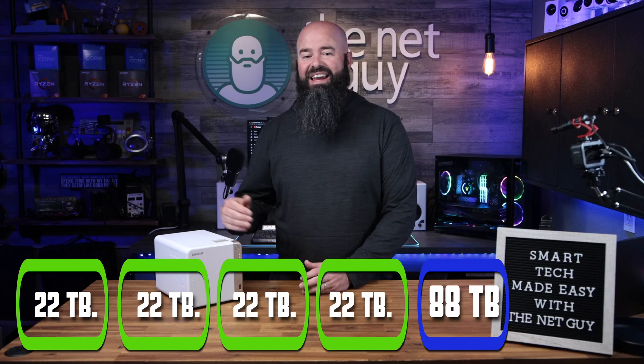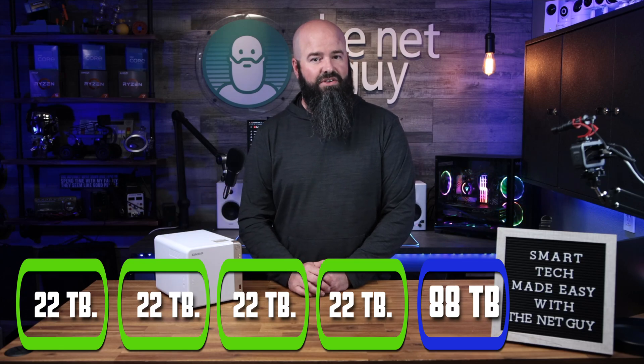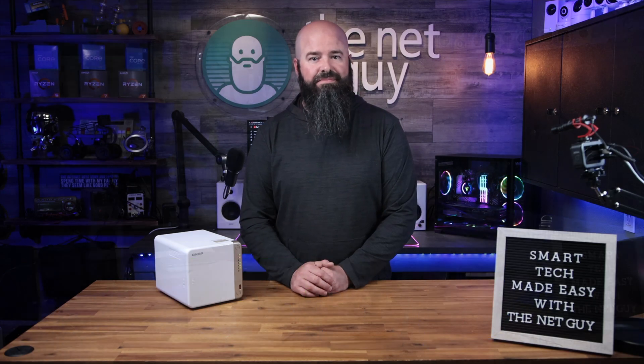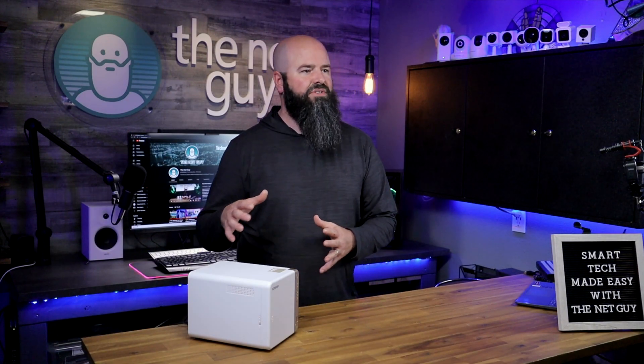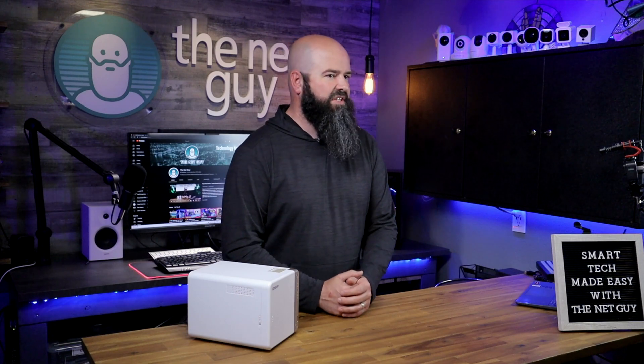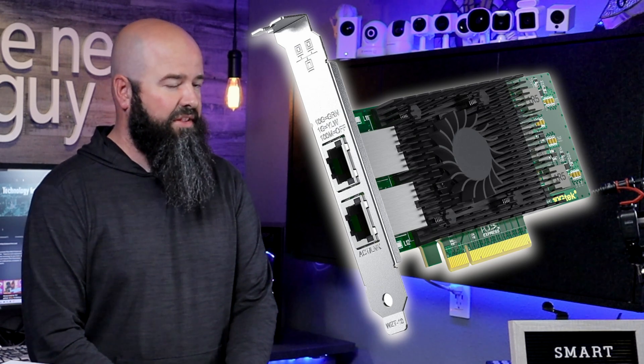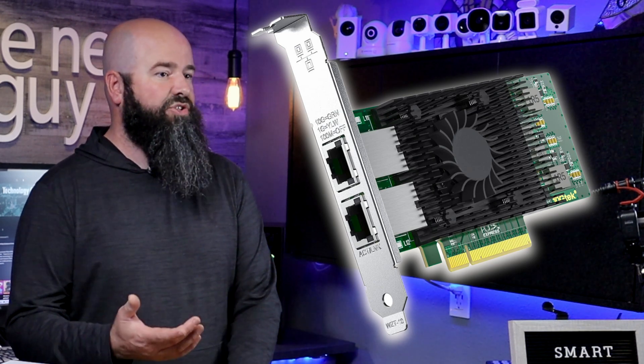With the ability to use the new 22TB drives from Western Digital, I can store up to 88TB of information on a single NAS, and 66TB with single drive failure redundancy. But that's not all this little powerhouse can do. The TS-462 can even accept PCI Express add-on cards, so I can go to 10-gigabit Ethernet in the future if I need to, or add a GPU for more video processing power.